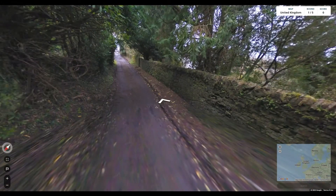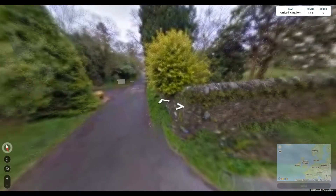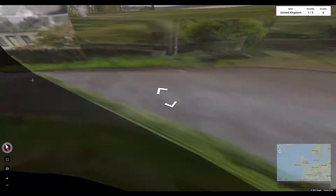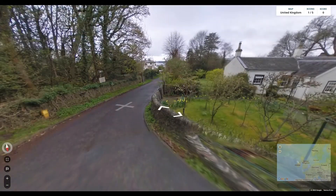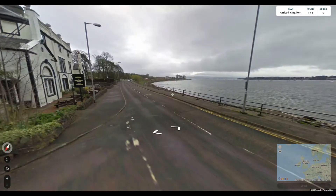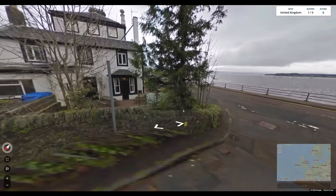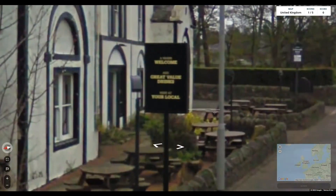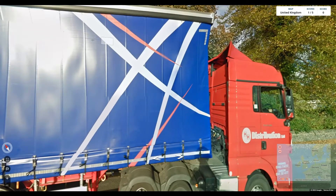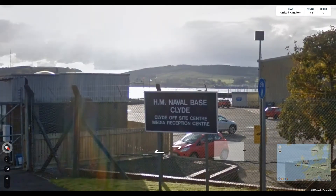It looks like this is a dead end, so we'll go back the other way. There is water over there to the south, so this is either on some kind of estuary, or on the islands, or the very southern tip of Scotland — but that's probably unlikely. This looks like a river rather than a loch, but you never know. That's a very Scottish lorry. Here we go — 'Naval Base, Clyde.' Yeah, so it's the Clyde River.